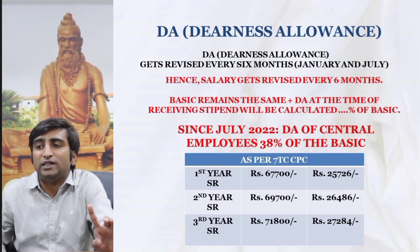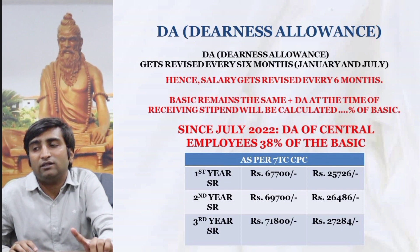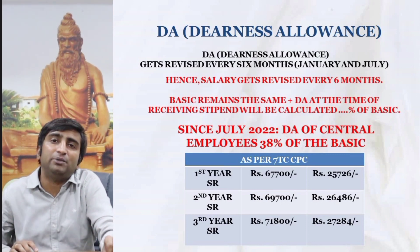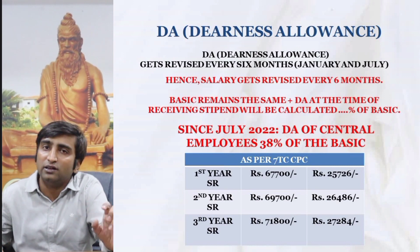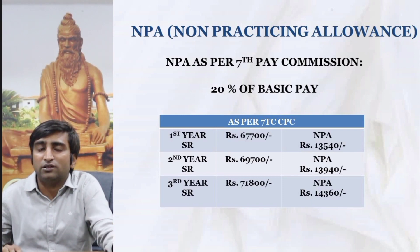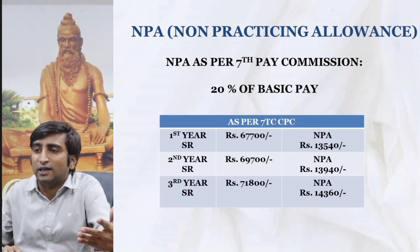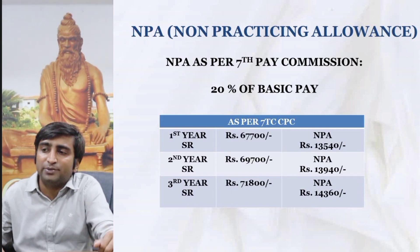For the three years, senior residents will get a basic pay of ₹67,700, ₹69,700, and ₹71,800 respectively, with an increment each year. The DA at present is 38% of the basic, giving approximately ₹25,000, ₹26,000, and ₹27,000 for the three years respectively. Non-practicing allowance is 20% of the basic pay — since the doctor is not allowed to practice during this post — giving around ₹13,000 to ₹14,000 as per the respective year, as shown in the slide.